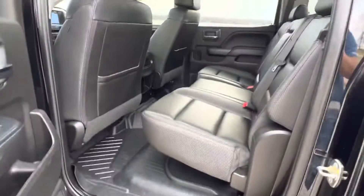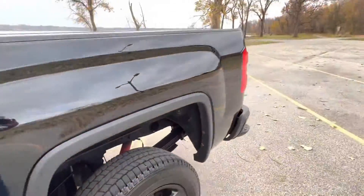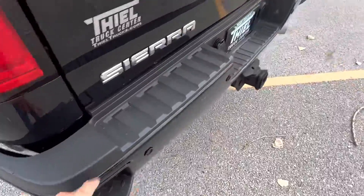Super clean truck guys, really. Overall, very nice. A few blemishes here and there, but the body's in good shape. Just your normal wear and tear.